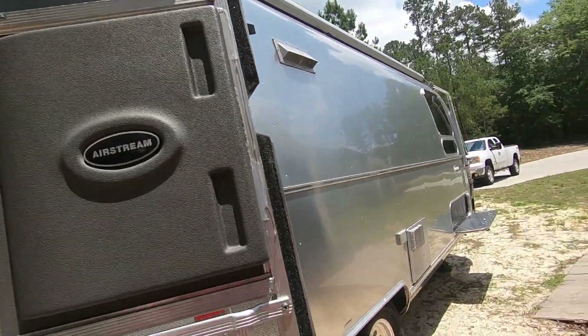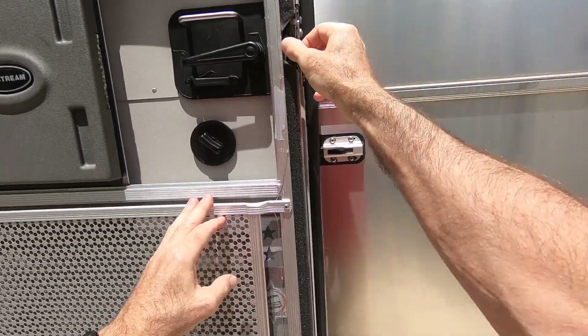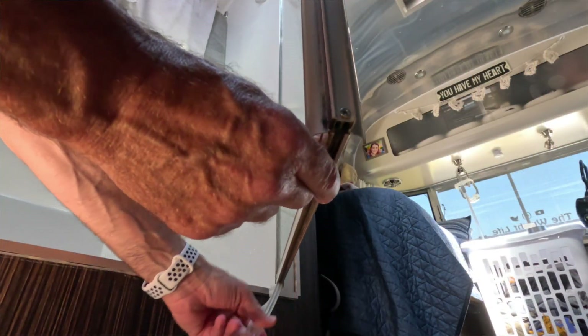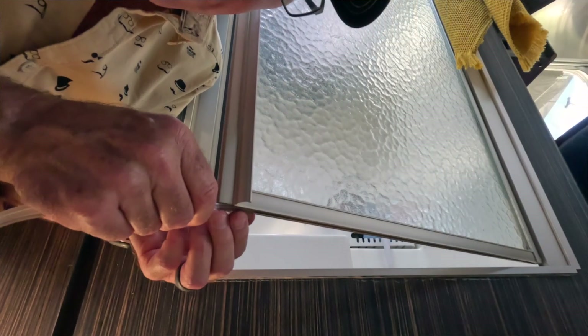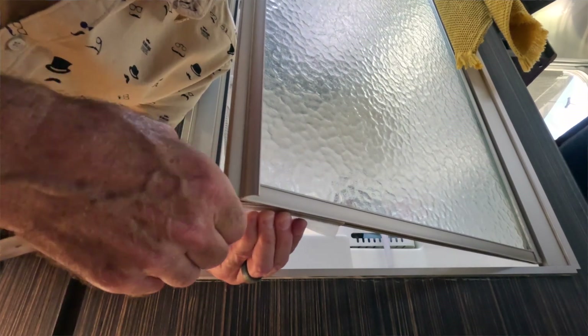Our Airstream door screen's weather stripping had deteriorated over time. This is a 2017 Airstream and that foam weather stripping — five or six years old — had already been compressed and worn down, so I bought some replacement weather stripping and installed it. Another minor repair was the shower door sweep, which had torn. I ordered that part from Woodland Airstream's online parts store and replaced it to prevent any water damage from the shower.